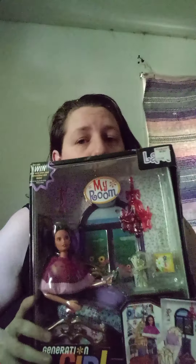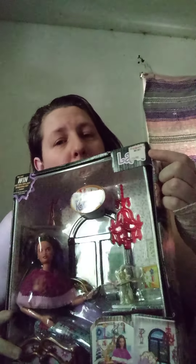This finally arrived today from my Amazon haul. I have been wanting her for 20 years, and now I finally have her. This is the My Room edition of Laura from the Generation Girls. She even still has her KB Toys price tag sticker up here in the corner — only $22.99. And that was money back then. That really was.